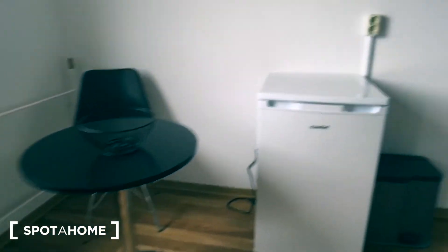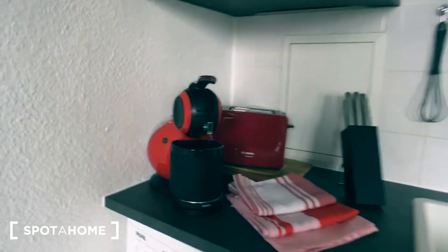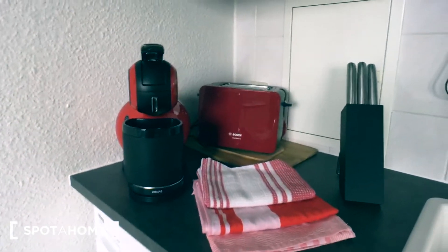Here is the dining table, the fridge, washing machine, coffee maker, toaster.